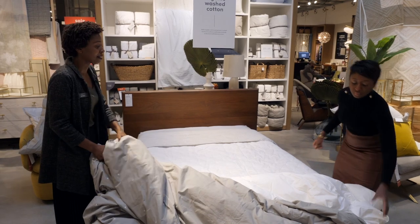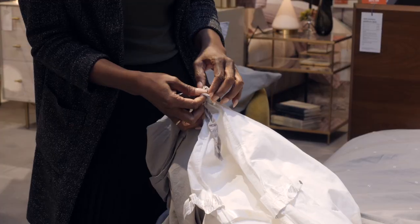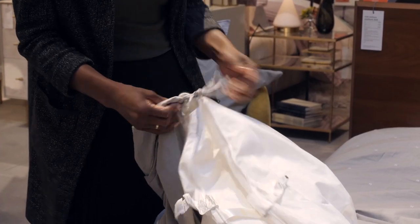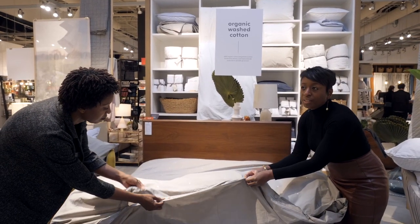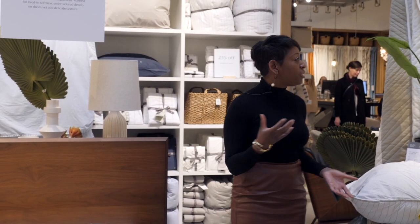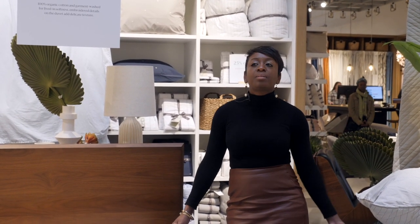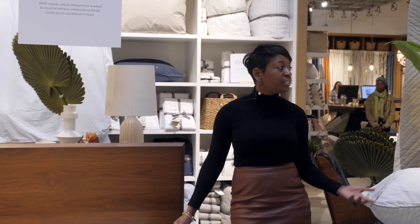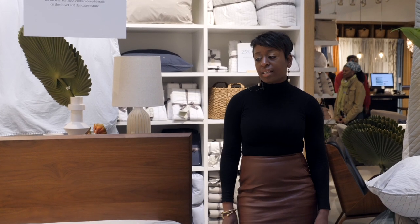We're back to the duvet, buttoning and tying it up. Cover versus comforter — when comforters go to the dry cleaner they never come back the same. They feel lumpy. The migration to a duvet cover is an easy way to wash and replace through the seasons without spending a lot on comforters.